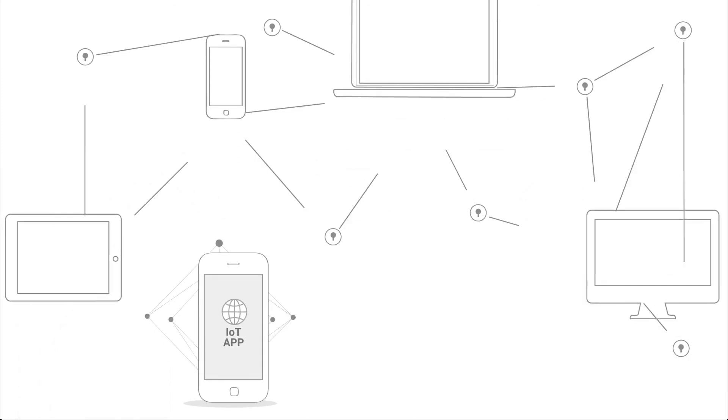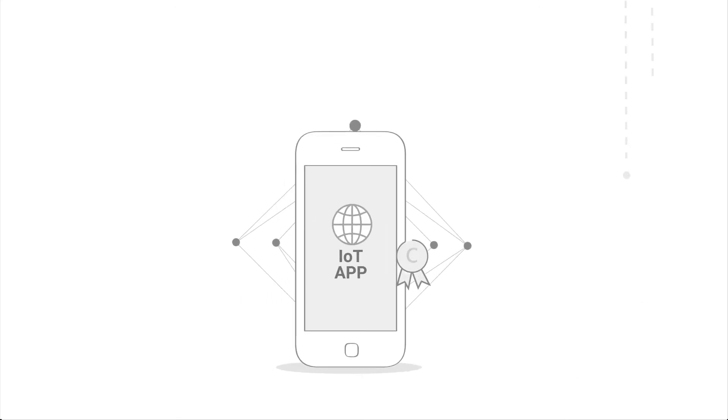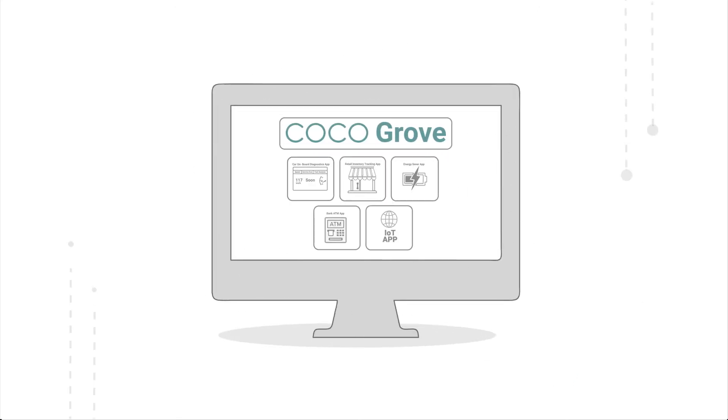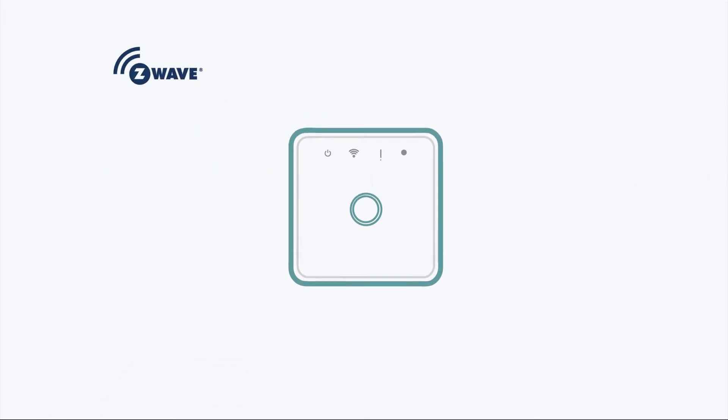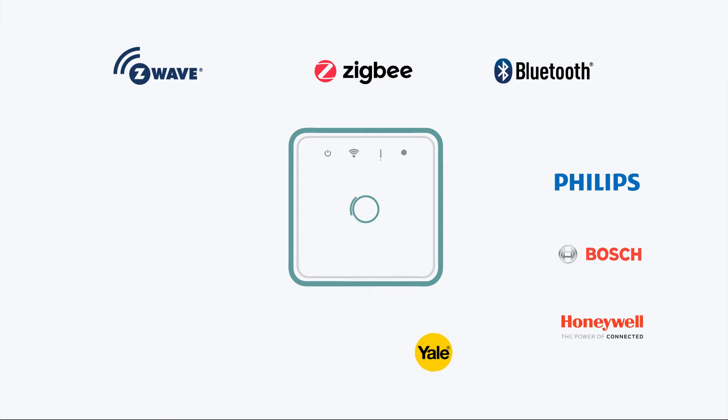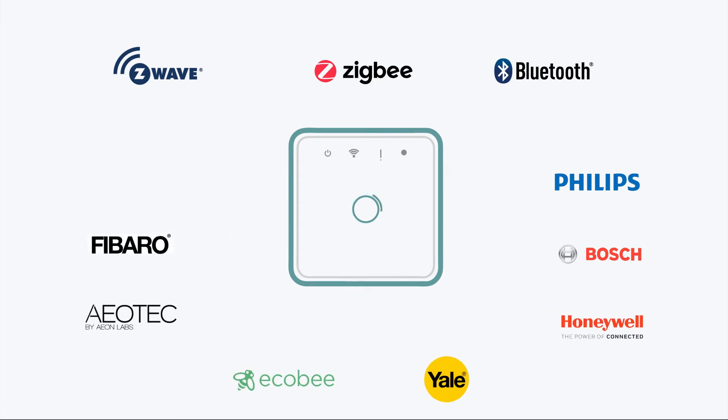If you want to scale your application to other users, get your connectivity licenses and publish your apps on the Coco grove. The Coco developer edition contains a multi-protocol gateway that supports interoperability with over 2,000 certified Z-Wave, Zigbee and Bluetooth low-energy enabled sensors and products that are available off the shelf from Philips, Bosch, Honeywell, Yale, Ecobee, and Aotec.